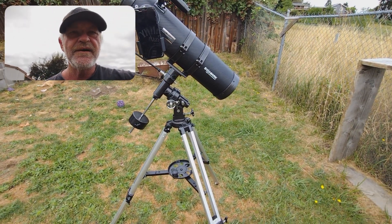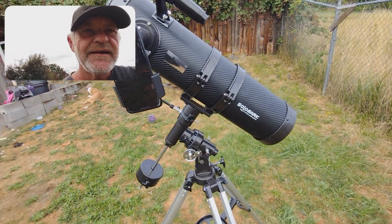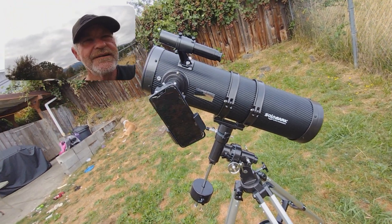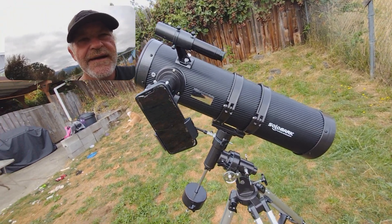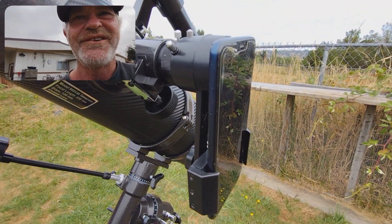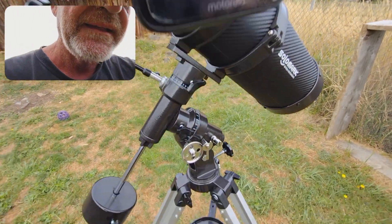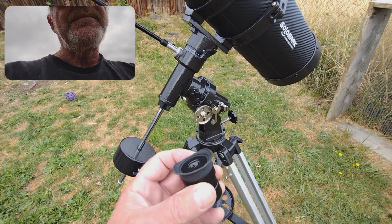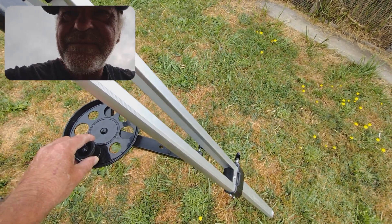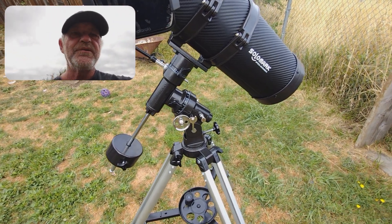I'll just give you a quick rundown of exactly what I used to get this shot. I got a Solo Mark Telescope here, and I have this little adapter that actually came with it. I have a prop phone on there, and you can see that the phone hooks up to the eyepiece. I was using a 10mm to zoom in on it. There's that.